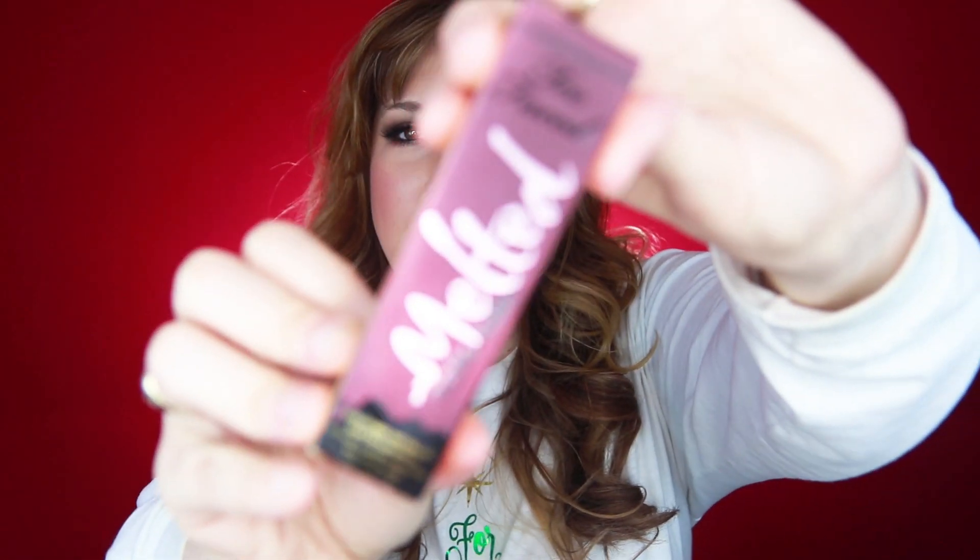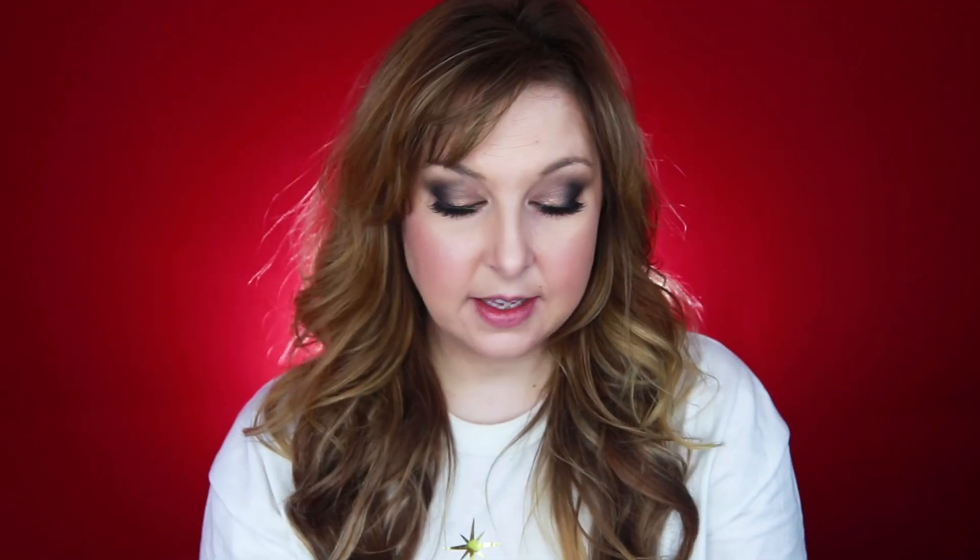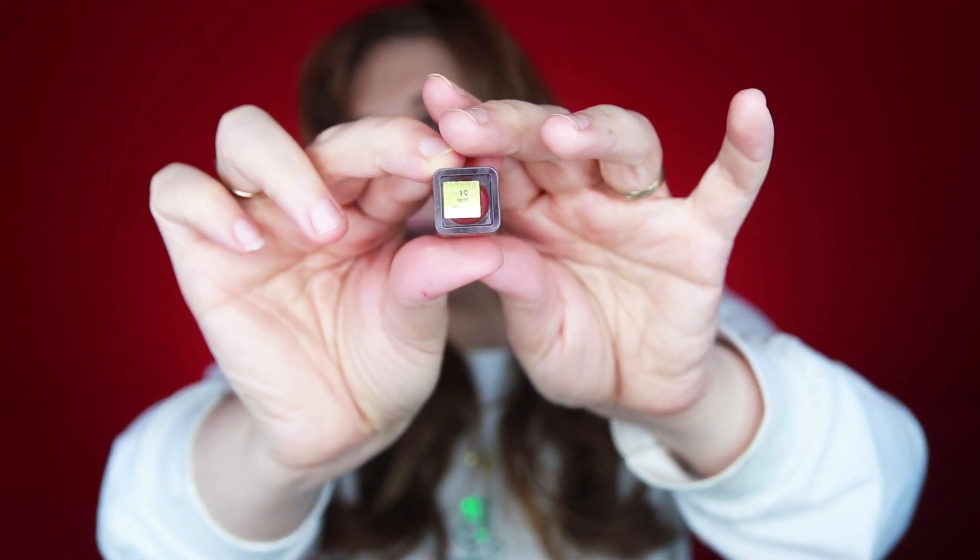The first color I have is the Too Faced melted lipstick, and this is the color I Want to Rock With You. These are the melted matte metallics, which I love, especially this time of year — the metallic just adds a little extra glam. So this color is one of my favorites; it's a purplish red. Let me swatch that for you. So there's our nice big wide swatch of that one. And here is our dupe — this one is the Milani Amore Matte Collection, the metallic ones. The color is called Pretty Problematic. This is an exact dupe, and I think this formula is actually a little bit better than the Too Faced one.